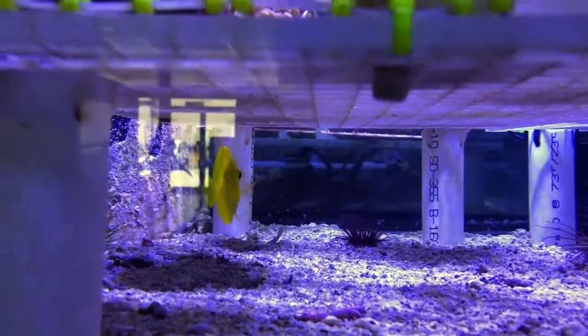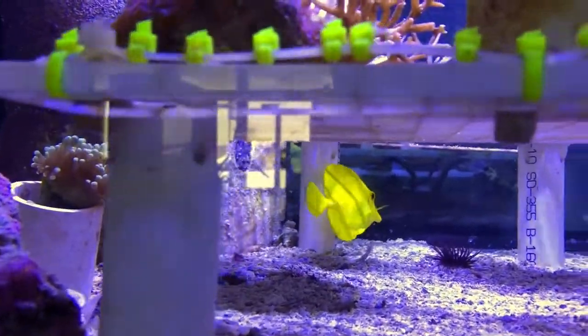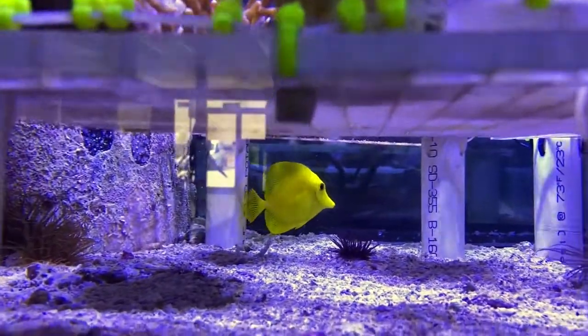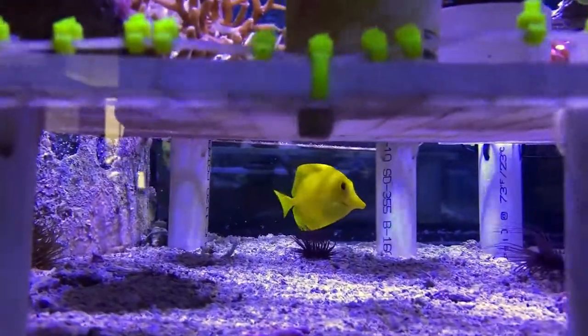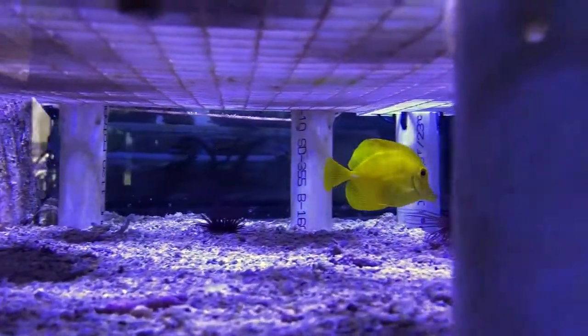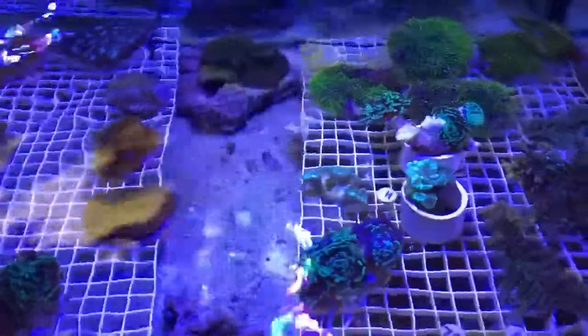In the event that fish do get sick, which happens now and then, we transfer them to an isolated room where they can be treated and not transfer diseases to other animals — we call it our quarantine room. Fish get treated for a minimum of a week there depending on what the disease is, sometimes longer, and we make sure that they are happy and healthy before they go out to any service tank or are put back into our holding systems.